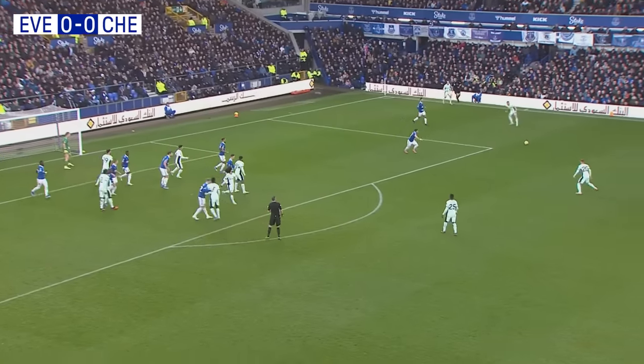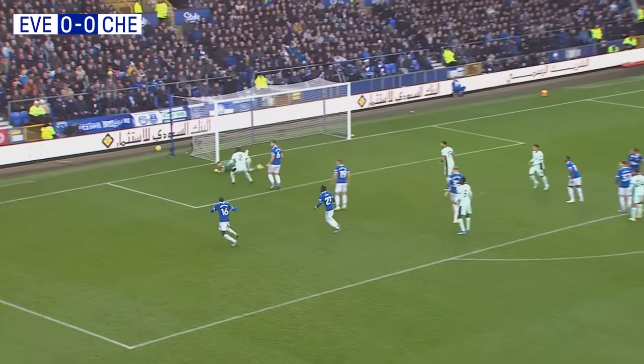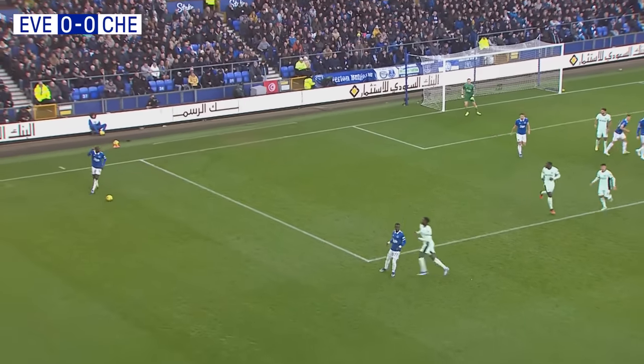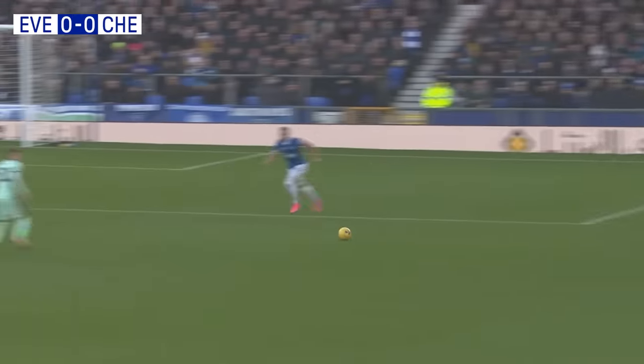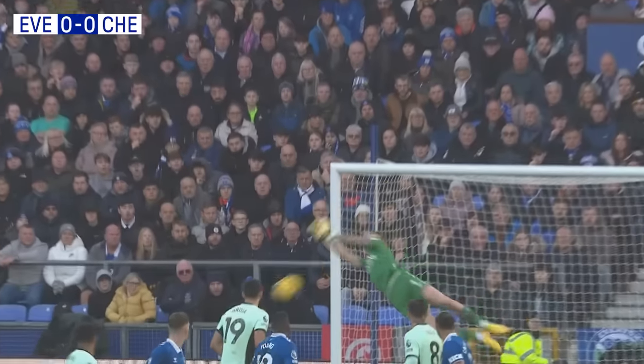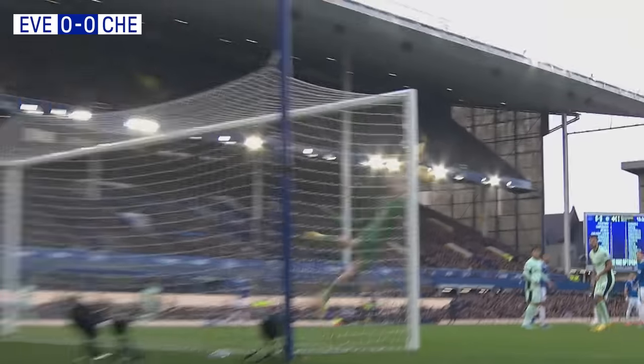Mudrik's corner is played short. Here's Cole Palmer — he's going to go for goal, and Pickford forced a save, flying across his goal to beat it away. I think he was always confident he would save that, Jordan Pickford. But again, called into action the Everton goalkeeper. Two occasions now he's had to make saves — one from Fernandes, one from Palmer.